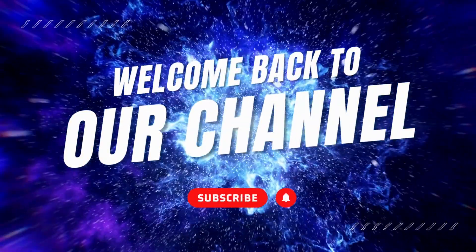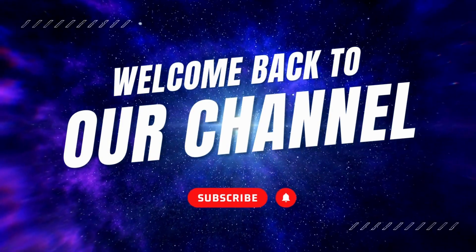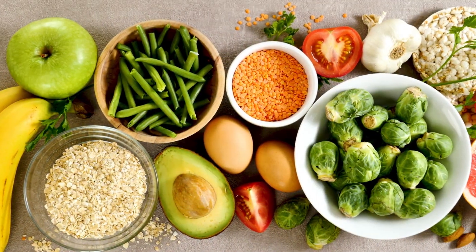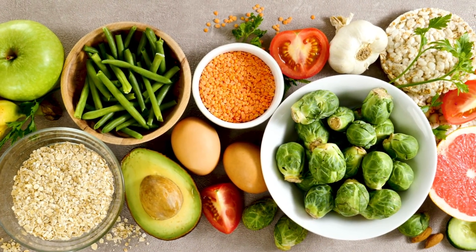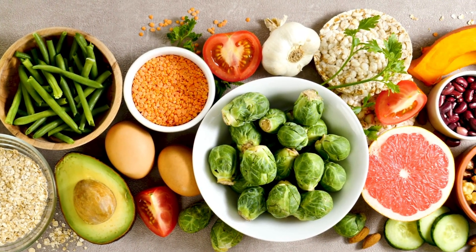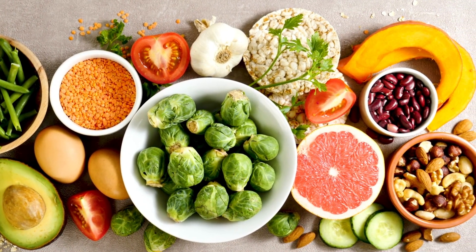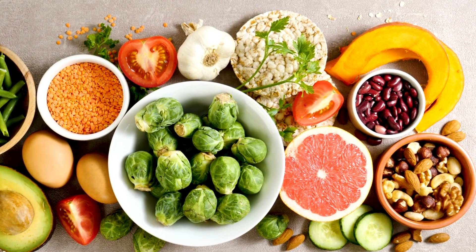Welcome back to our channel, where we bring you valuable health tips and advice. In today's video, we will be discussing an important topic that can help you maintain a healthy blood pressure level. We'll be exploring 10 high-potassium foods that are not only delicious, but also effective in lowering blood pressure. Without further ado, let's dive right in.